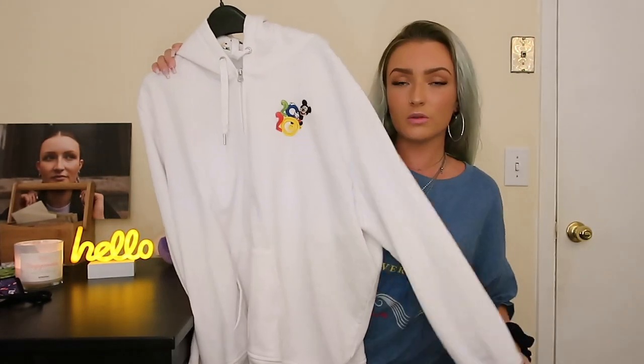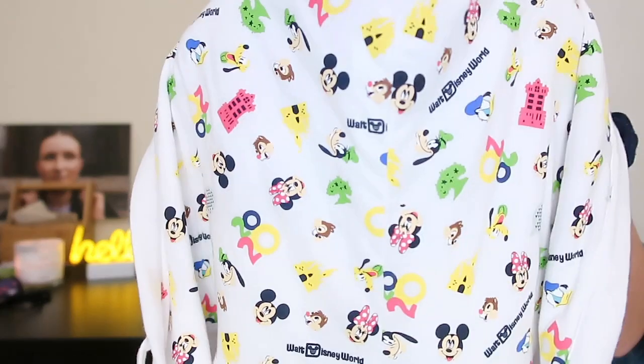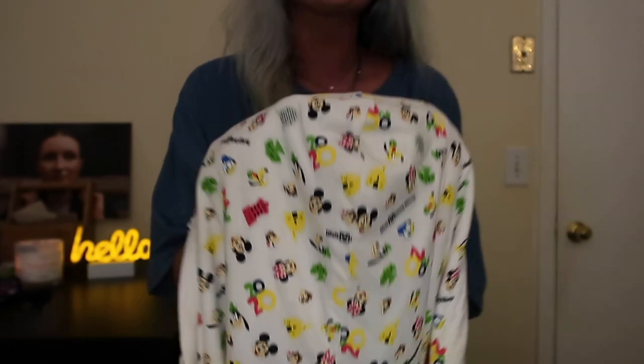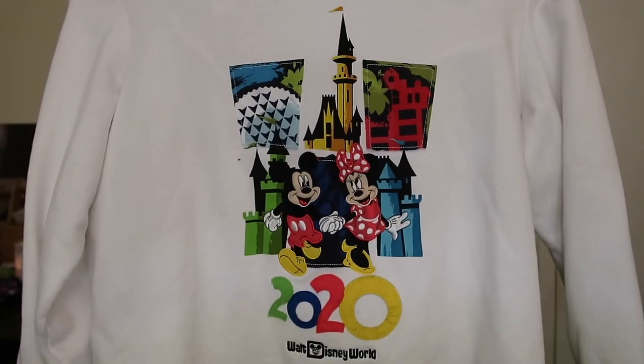This one you guys might have seen — me and my mom got the same one. It's just the 2020 zip-up. The hood is the main reason I bought this — it has a bunch of different characters, it says 'Walt Disney World,' it has some rides, I see Tower of Terror, the Epcot Globe. It looks super cute when you're wearing it with the hood just resting on your shoulder. On the back we have Mickey and Minnie and it says 2020 again. Honestly, I was hesitant about buying anything that says 2020 because a lot of people aren't even going to get to go to Disney World in 2020, and this was a pretty crazy year.